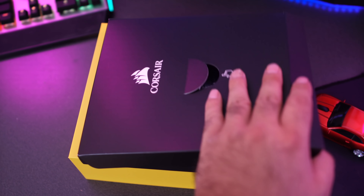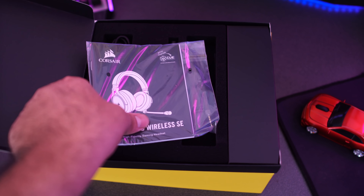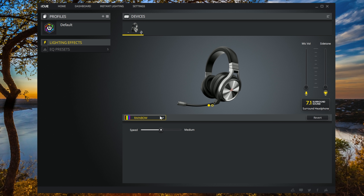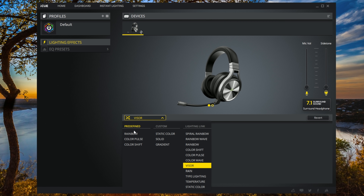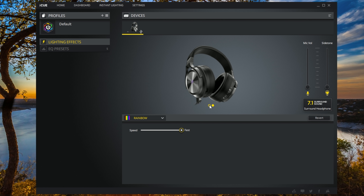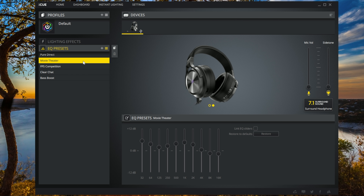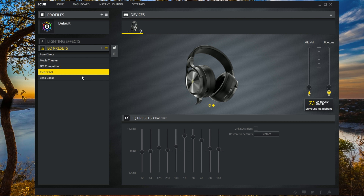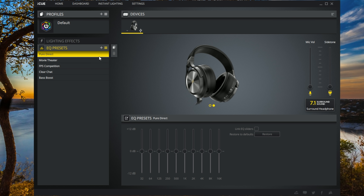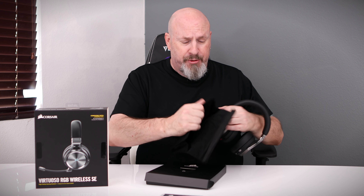Inside the box you get a couple of cool things other than just the headphones — there's a little box containing all the extra stuff, and a manual. To use everything on your computer, you'll want to install the iCUE software, which is their utility engine. It allows you to use all the RGB lighting and other settings. If you're into RGB and want full control, make sure you install that.